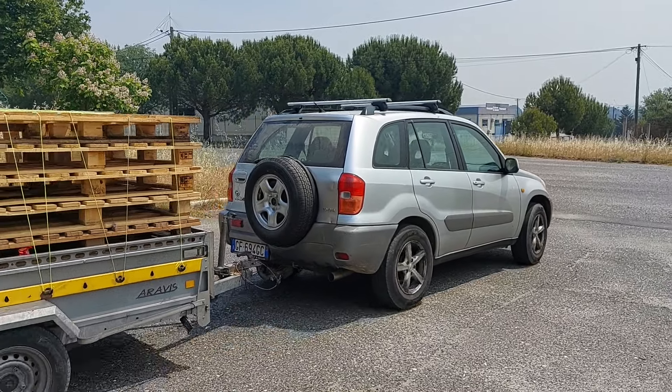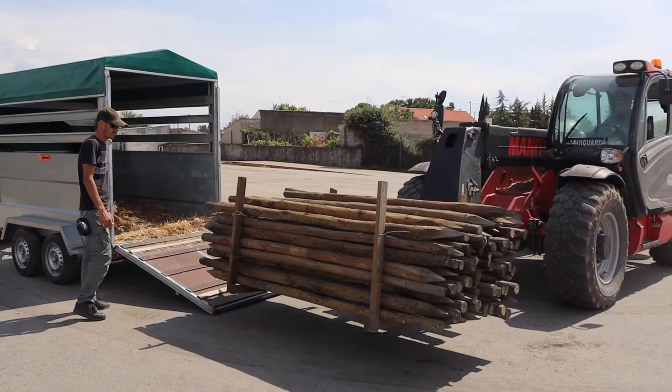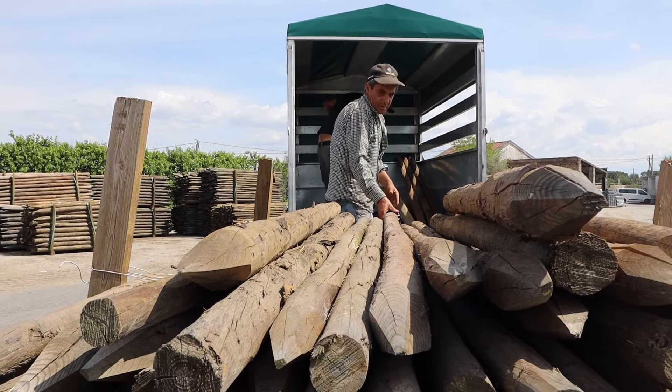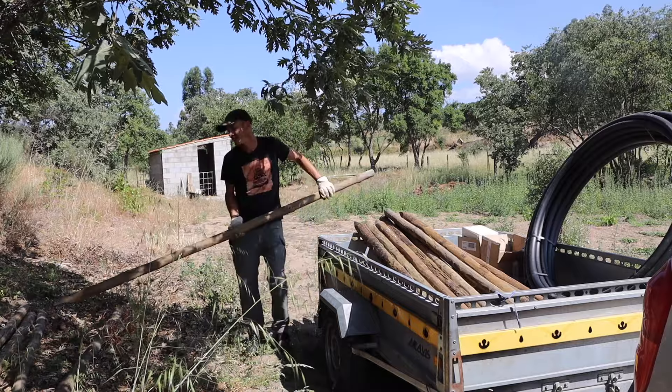We got these pallets from a good friend this week — we took our trailer, hooked it onto the back of the car, went to their work, and loaded them all up. We also needed to purchase some poles, so we went to a massive wood yard and bought 16 beautiful two-and-a-half meter long poles — untreated, quite rough, not that expensive, but perfect for our compost heap. We unloaded them all and then got to work.